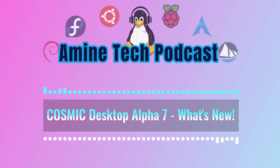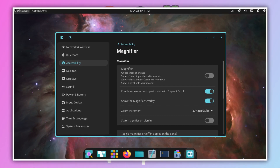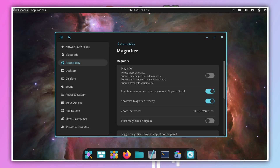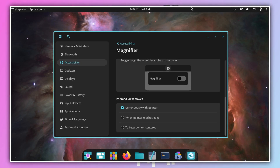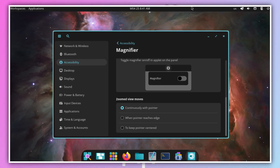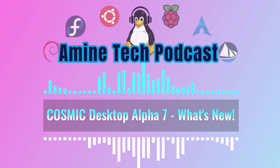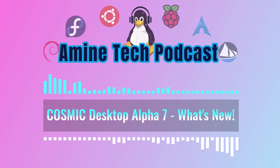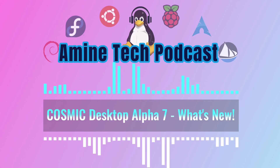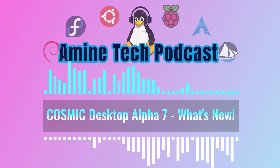The magnifier also got some updates — a couple of useful tweaks. You can now disable the magnifier overlay, the box that shows the zoomed area; some find that overlay distracting when trying to focus on the magnified part. They've also disabled the super plus scroll shortcut by default because it could cause crashes on some graphics cards, so now it's off unless you enable it. And if you use the option where the view follows the pointer to the edge of the screen, that movement is apparently smoother and more predictable now.